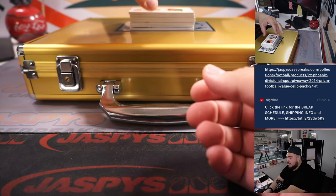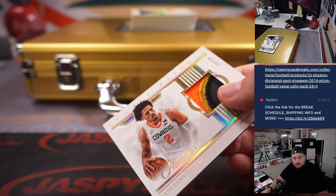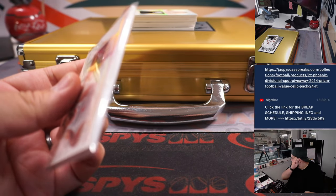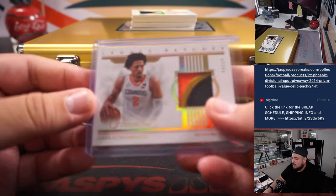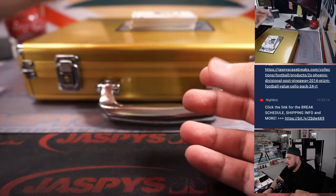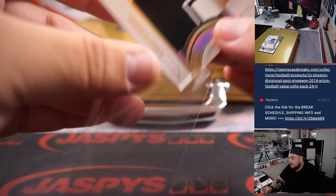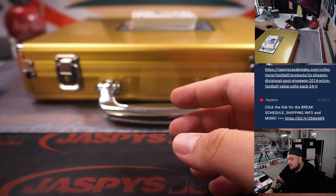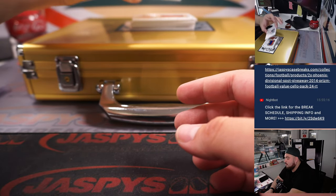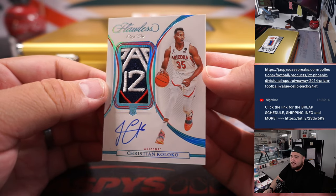Alright guys, first one is a patch — Cade Cunningham, a 1-2-3 color patch, 8 out of 10. Next we have a Dyson Daniels, 5 out of 10. And look at this — Christian Coloco, that's a 1-of-1 patch, number 12 patch right there for Arizona.